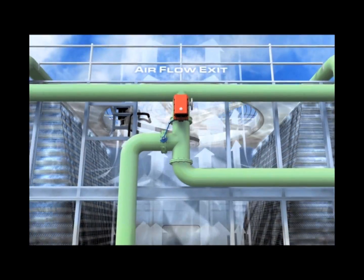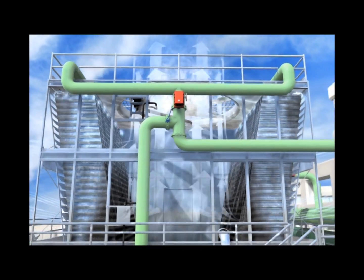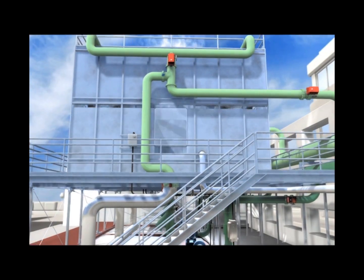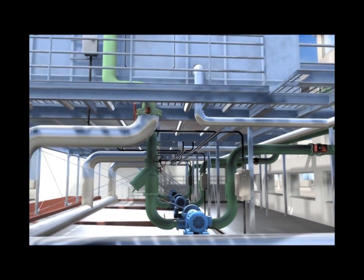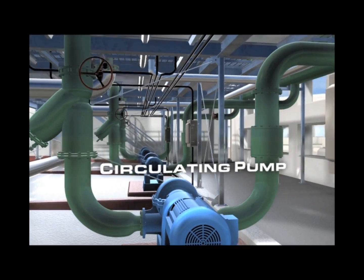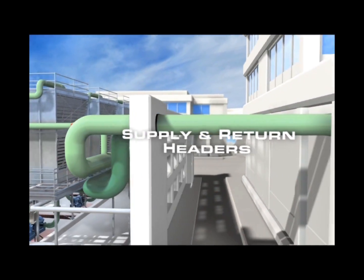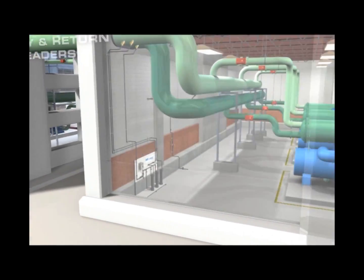While pure water is evaporated through the cooling process, makeup water must be introduced in addition to a portion of water being blown down. This process of evaporation, makeup, and blowdown creates a concentrating effect of the minerals in water, thus leading to a need for water treatment.